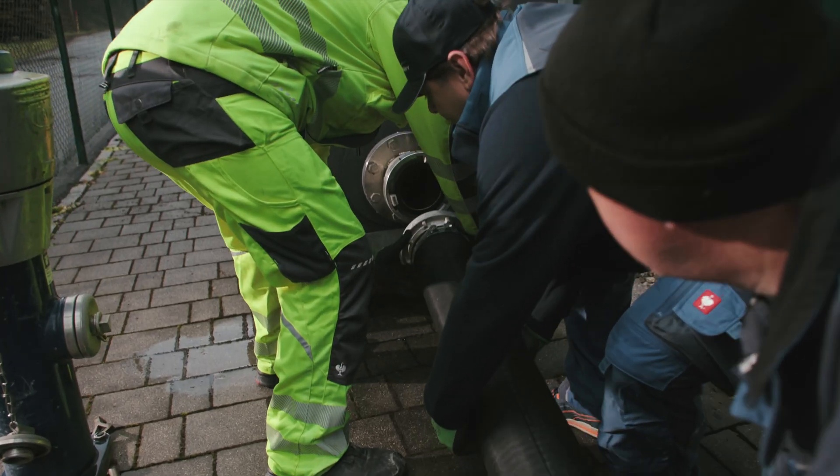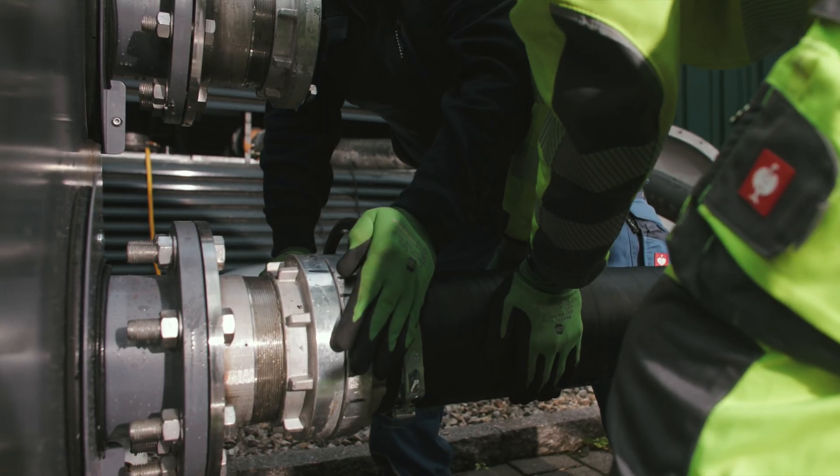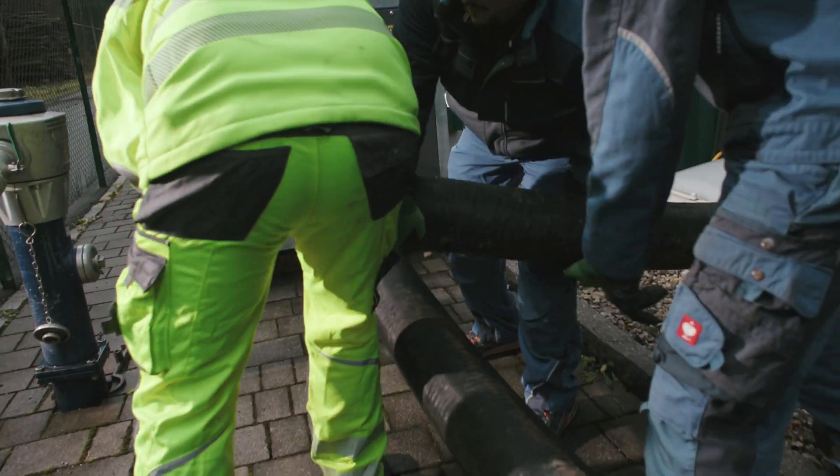Before this installation, the customer used a vacuum truck. The electric pump offers a cost-efficient alternative and brings significant energy savings.